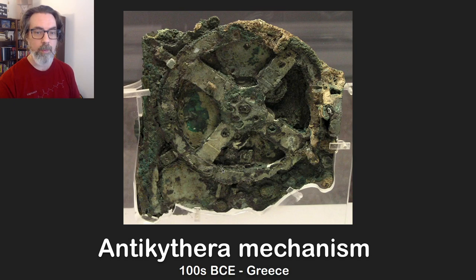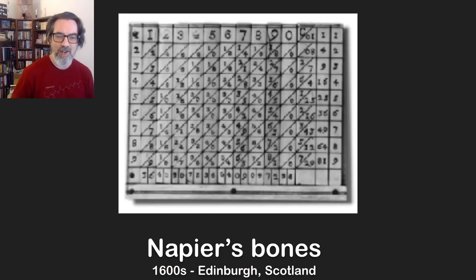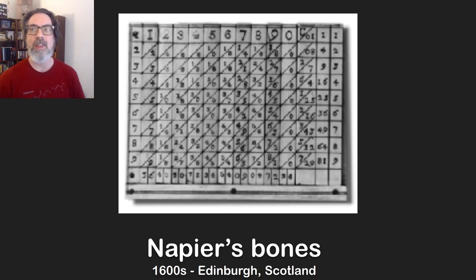Now we're going to skip a whole bunch of time, because for a long time mathematics continued and a lot of people figured out new concepts, but in terms of a machine to help them do their work there wasn't a whole lot for a long time.